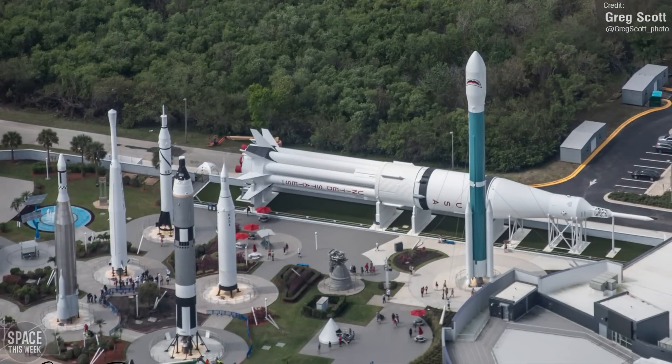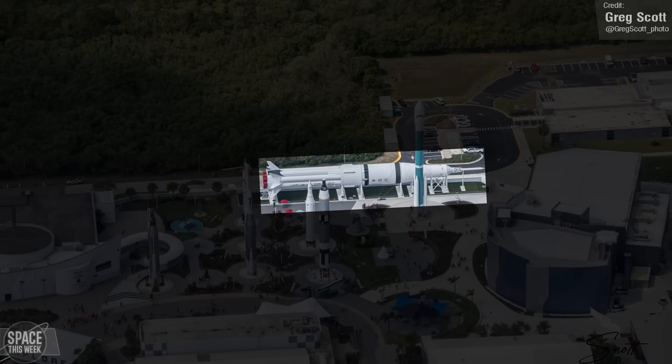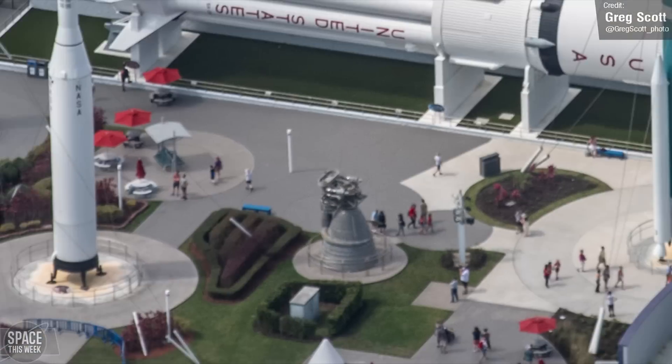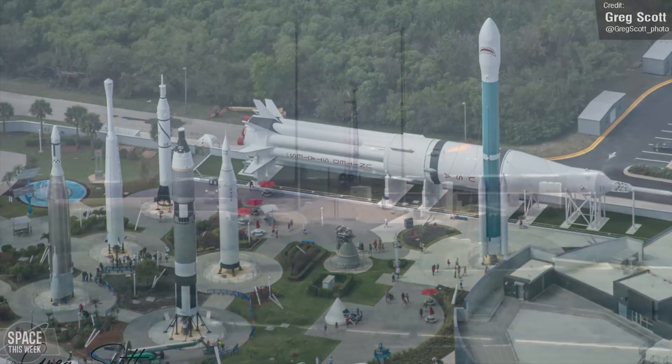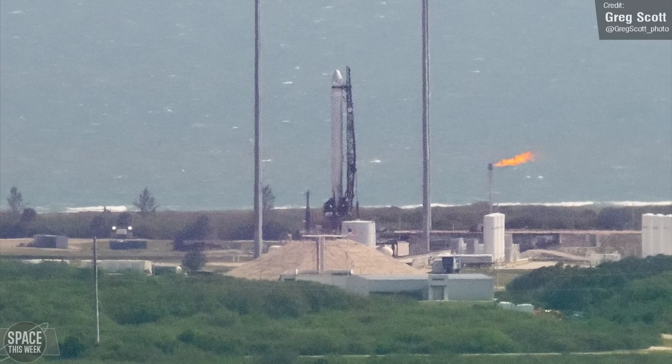Greg also got some shots of the rocket garden at the Kennedy Visitor Center. Lots of great rockets there — you can really see the change in size from Mercury to Gemini to Apollo, and that's only the Saturn 1B. There's a Saturn 5 engine for scale, which gives you a great idea of just how massive those moon rockets were. Greg also captured a photo of the Terran 1 on the launch pad, which we'll discuss a little bit later on in the video.